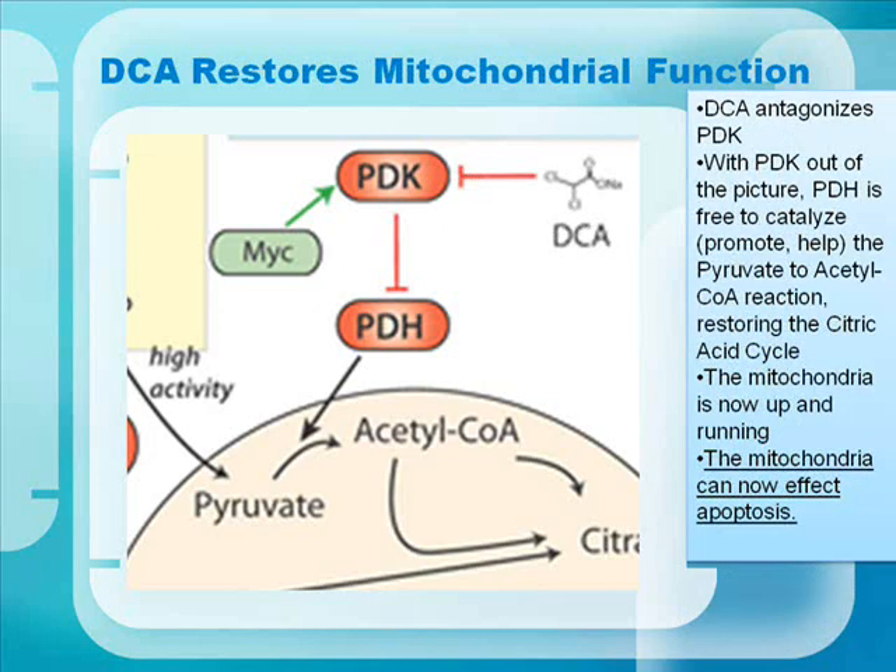DCA restores mitochondrial function. DCA antagonizes, or stops, PDK. With PDK out of the picture, PDH is free to catalyze — to promote and help — the pyruvate to acetyl-CoA reaction, restoring the citric acid cycle. The mitochondria is now up and running and can effect apoptosis.